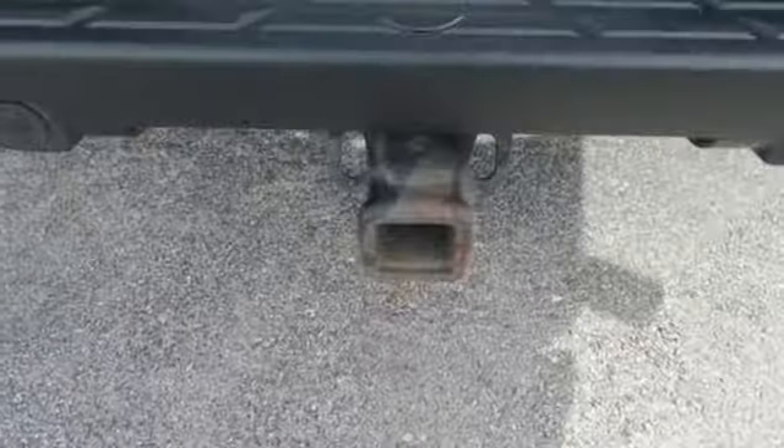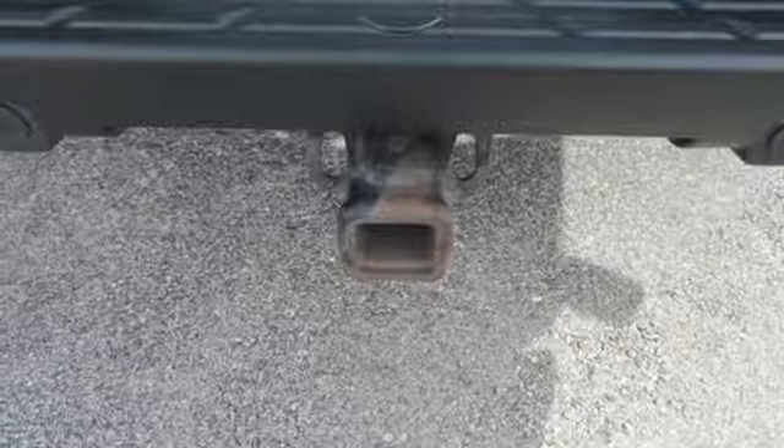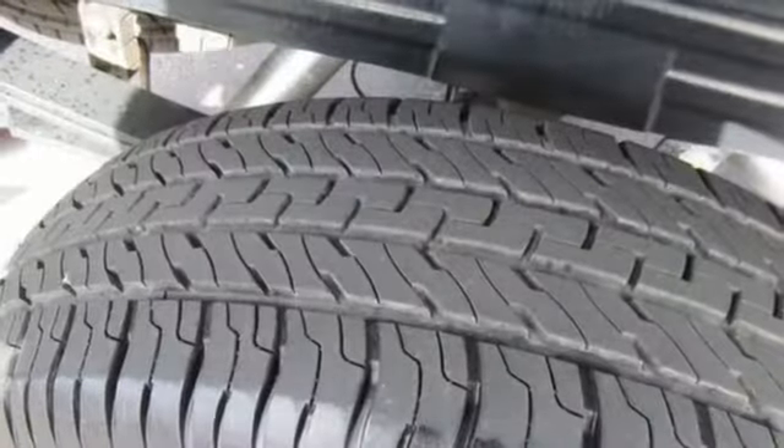Edmunds.com states: powerful, comfortable. The Chevrolet Silverado 1500 is a prime choice for a full-size pickup.